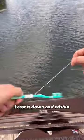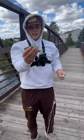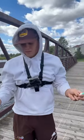I casted it down and within 10 minutes I hooked up. I got one! Caught this nice bluegill slash sunfish, whatever you want to call it, on the toothbrush and the dental floss. Let's go!